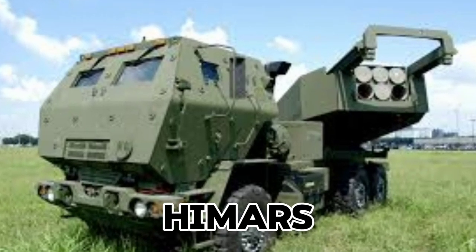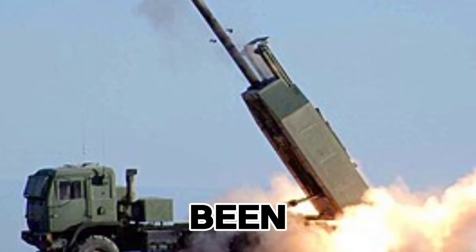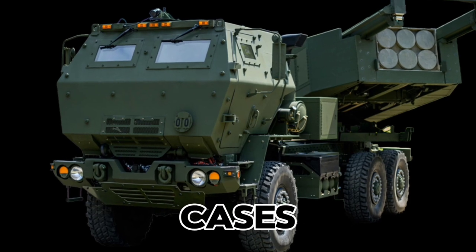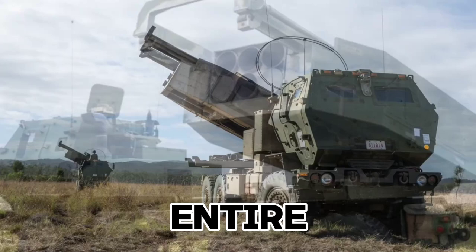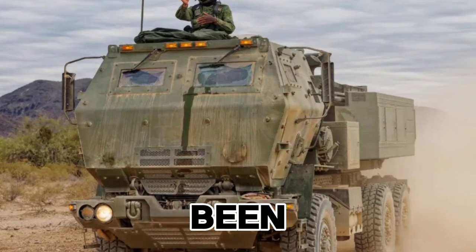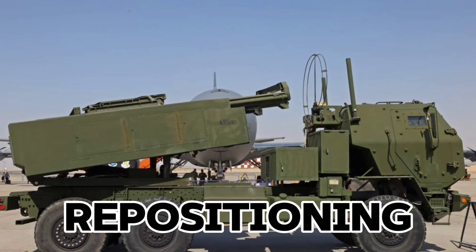Next, HIMARS — the High Mobility Artillery Rocket System — has offered Ukraine strategic precision for longer-range attacks. HIMARS systems have been used to target Russian supply depots, command posts, and critical logistics points deep in occupied territory. In some cases, the element of surprise has allowed Ukrainian forces to disrupt entire Russian supply chains, limiting their ability to sustain frontline operations. HIMARS precision-guided missiles have been particularly effective in targeting high-value assets, and their mobility has allowed Ukraine to avoid retaliation by quickly repositioning.